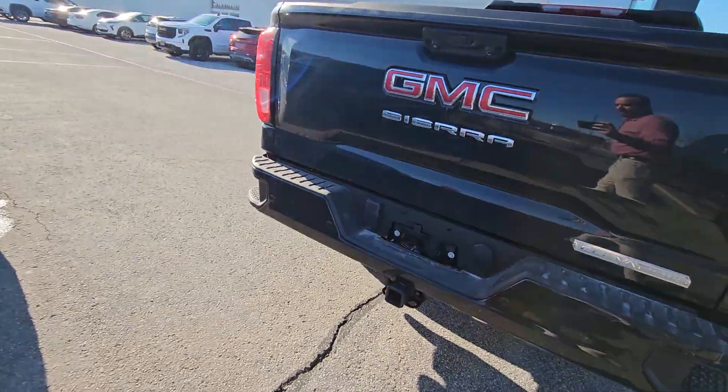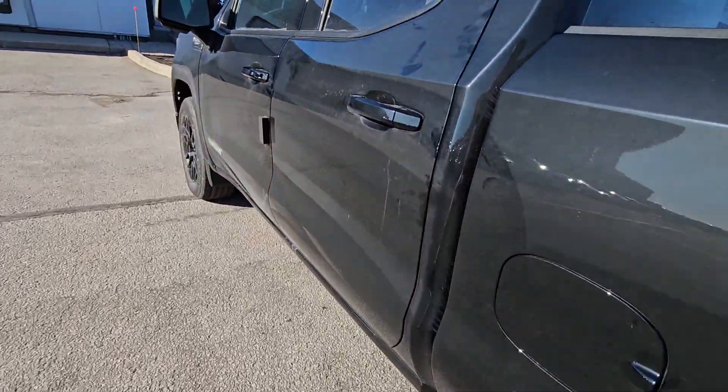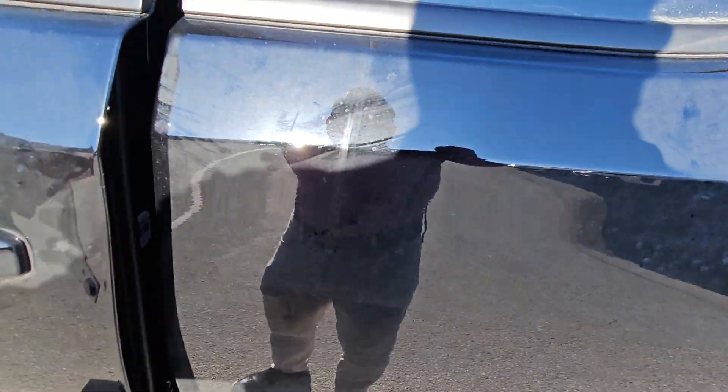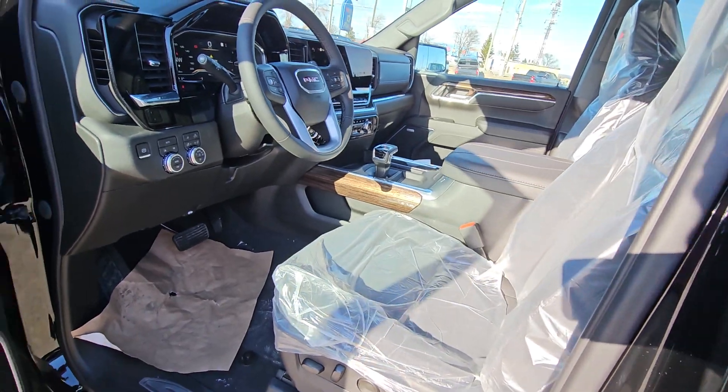It has a full trailer package on it as well. It is an elevation package so that means it's nicely dressed inside. This one also has a max trailer package so it'll tow a ton.